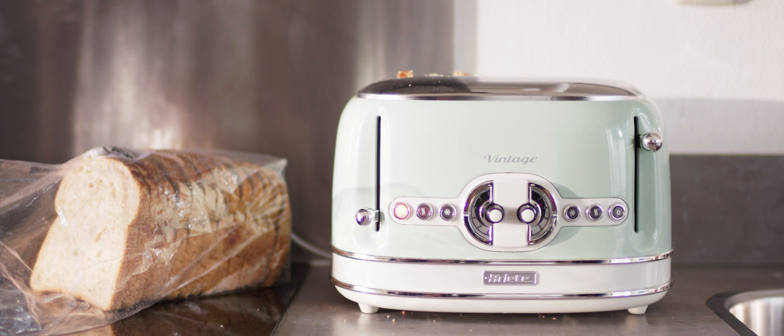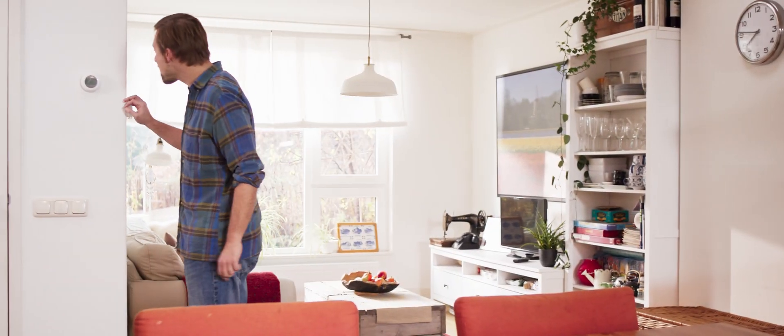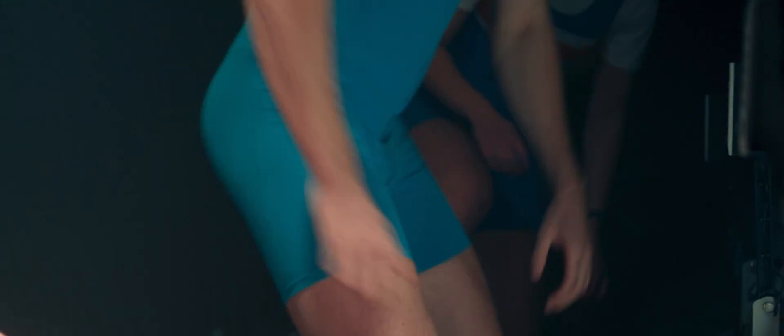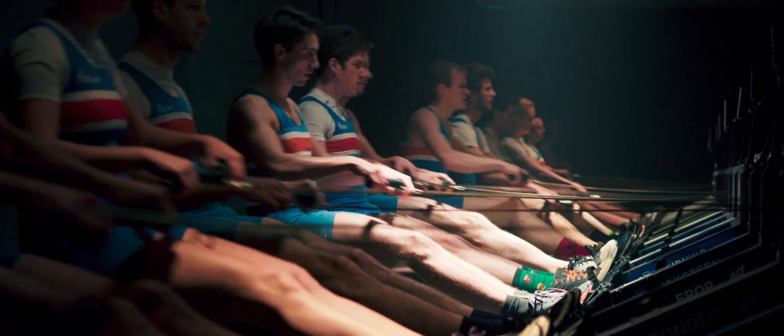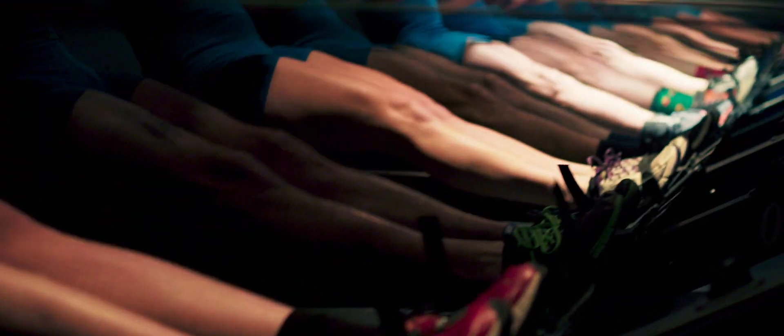Toaster bread: one kilowatt. But it can even get worse. The energy required for heat is immense. When the heating is turned up, the boiler switches on and then demands at least two and a half kilowatts.